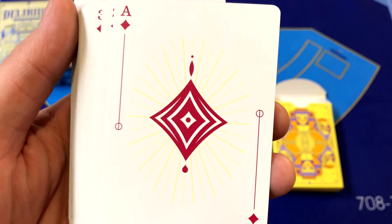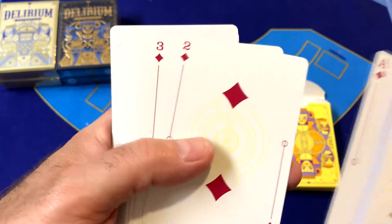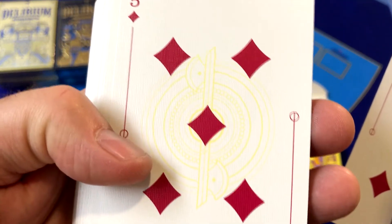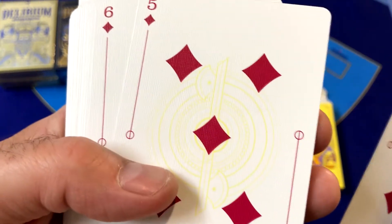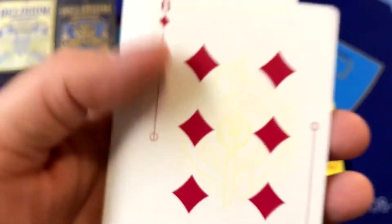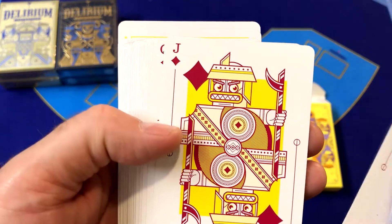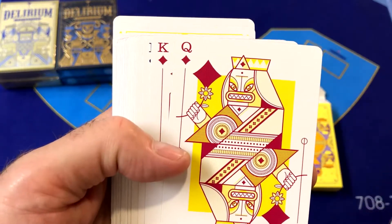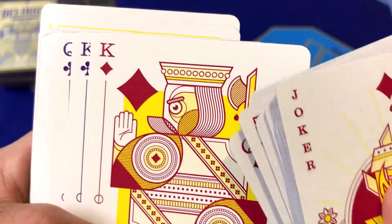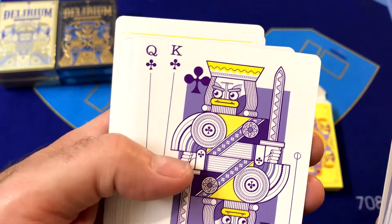Without further delay, let's get into this package. We've got some bubble wrap and the three decks in here, nicely packaged. These are the Delirium decks of cards. First we have the Delirium Insomnia deck, then we have the Delirium Ascension deck, and finally the Delirium Absolute deck. All three of these decks are printed by USPCC on premium stock, and the designs are inspired by classic French playing cards, which explains some of the interesting designs on these cards.